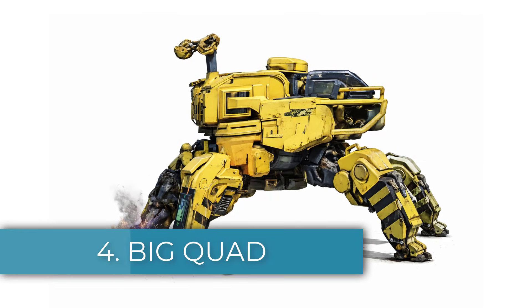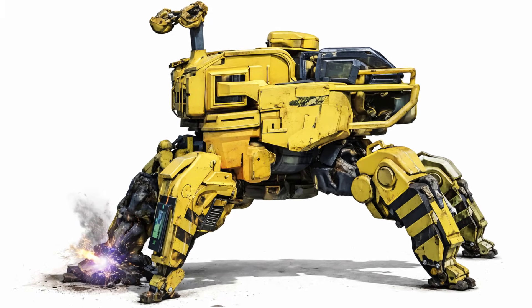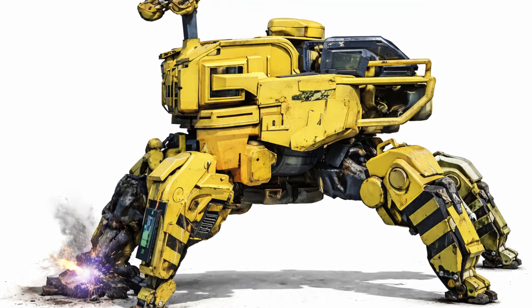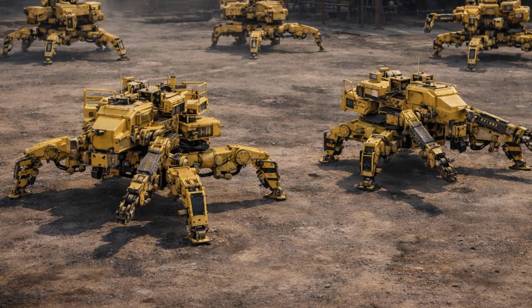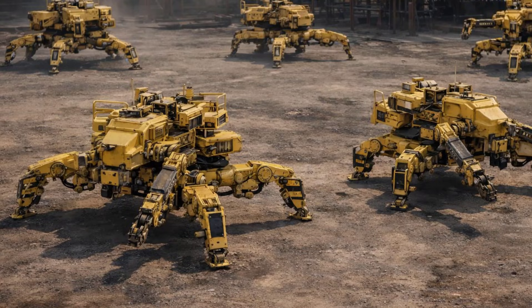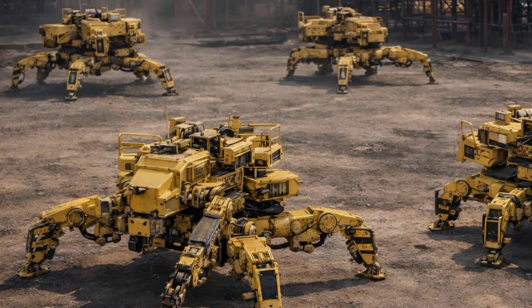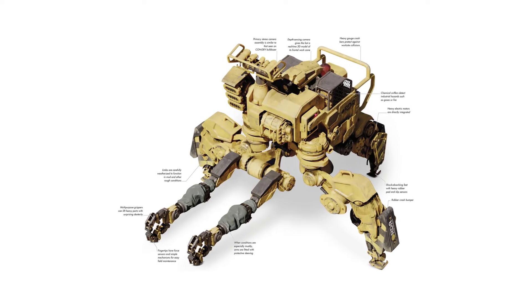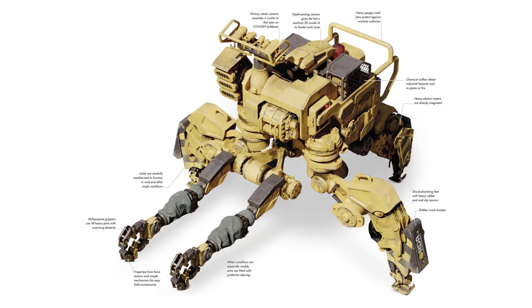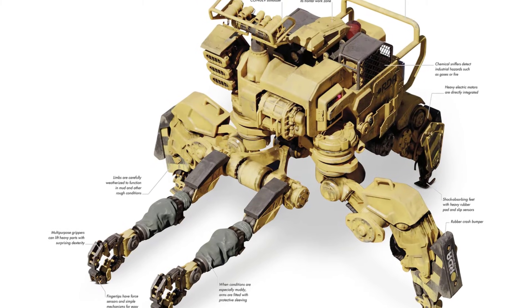Number four: the Big Quad. The QX19 Block III Big Quad is the largest and most powerful assembler in the CONDEV lineup, designed to handle the heaviest construction tasks on-site. Roughly the size of a dump truck, it works on four thick reinforced legs while its third pair of limbs can be reconfigured into massive lifting arms. The Big Quad can lift and precisely position large building components so smaller assemblers can weld or fasten them into place. Its limbs are fully weatherized for harsh environments, and its oversized battery pack allows it to operate continuously for up to 48 hours while also serving as an emergency charging station for smaller bots.